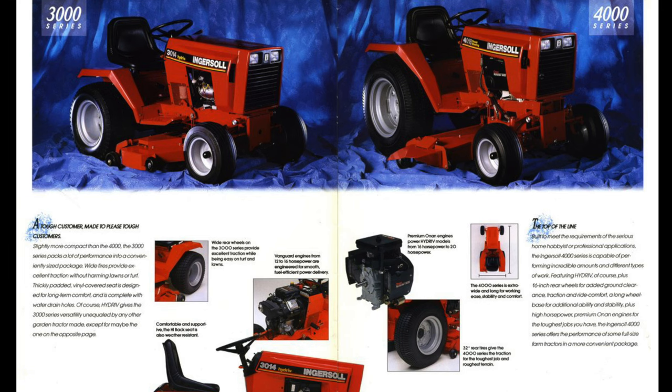Sales continued on their slow decline. 1989 saw the final major redesign of the Ingersoll garden tractor, with everything being consolidated into two product lines: the 3000 series, which had the smaller rear wheels, and the 4000 series, which had the larger rear wheels. Ingersoll was terrible at advertising — they basically didn't advertise at all. Unless you went looking for one, they had largely disappeared from the public eye. And in 2004, Ingersoll would file for bankruptcy.